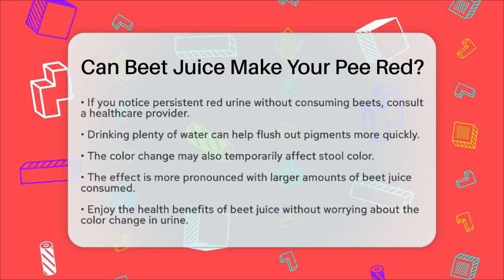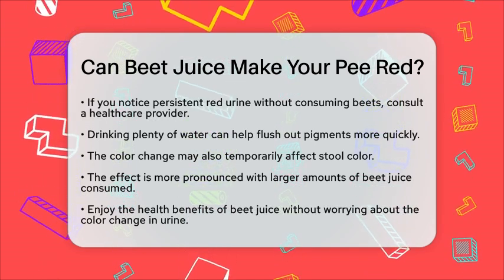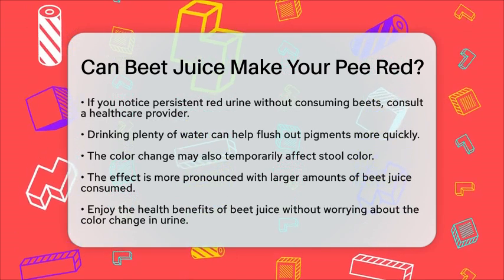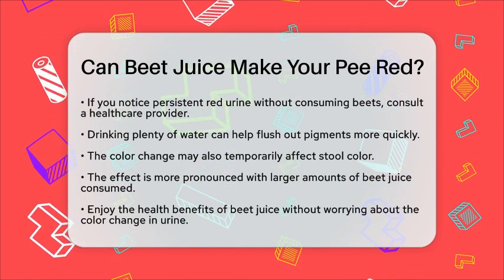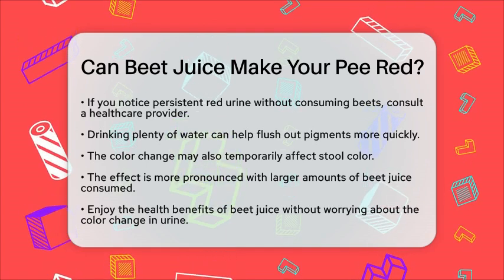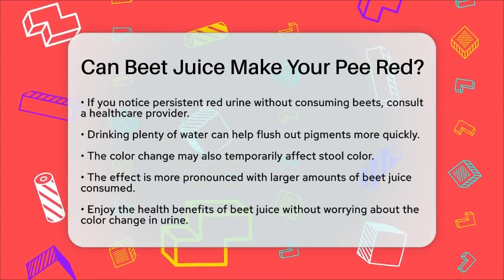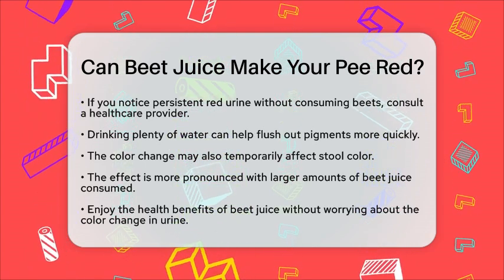From a practical standpoint, if you are drinking beet juice for its health benefits, such as boosting energy or improving blood flow, remember that red urine is a normal side effect. To help flush out the pigments faster, drink plenty of water. You should also be aware that the color change might affect your stool temporarily. Keep in mind that this effect varies by person and is more likely if you consume large amounts of beet juice.